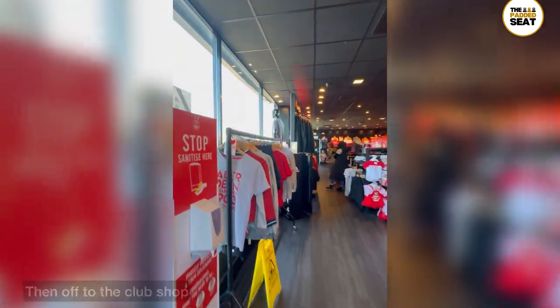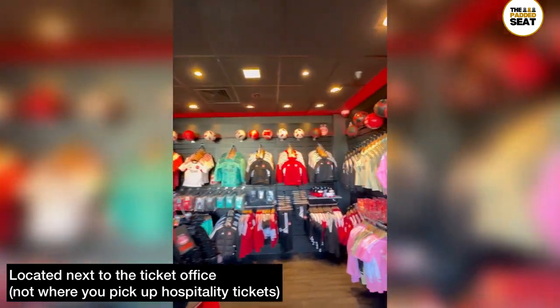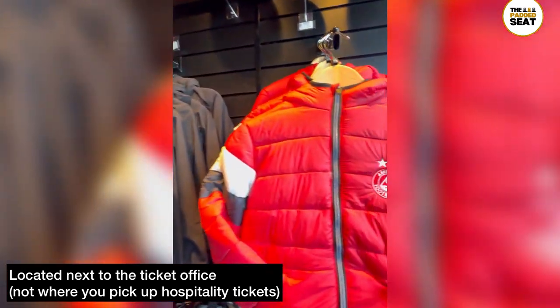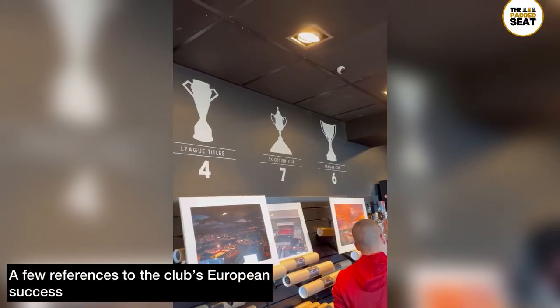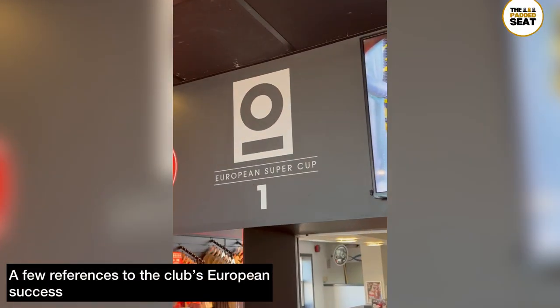We continued our wander around into the club shop to have a look at the merchandise on offer. For reference, the club shop is located right next to the ticket office, but if you are in hospitality you'll pick up your tickets from another place — more on that later. You will also find a few references to the club's European success.